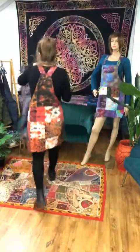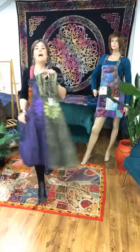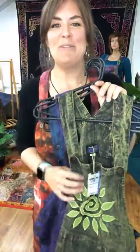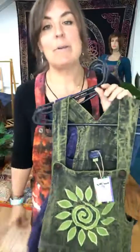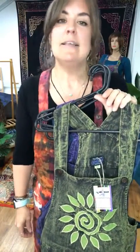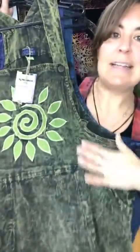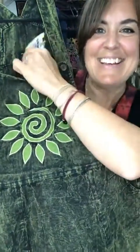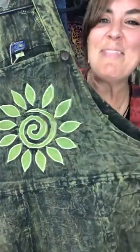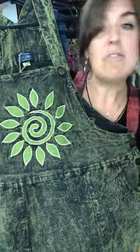Next up I want to show you our spiral sun pinafore dress. This is also new — it's been live for a couple of weeks and selling really well. These are quite a more subtle design. We've got a stonewash effect running through, and it's 100% cotton again but a heavier weave, so it's great for all the way through the seasons.